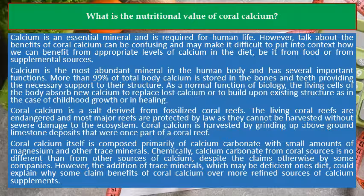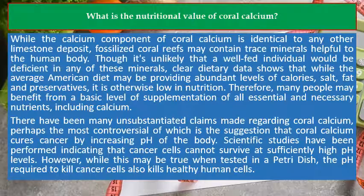However, the addition of trace minerals, which may be deficient in one's diet, could explain why some claim benefits of coral calcium over more refined sources of calcium supplements. While the calcium component of coral calcium is identical to any other limestone deposit, fossilized coral reefs may contain trace minerals helpful to the human body.